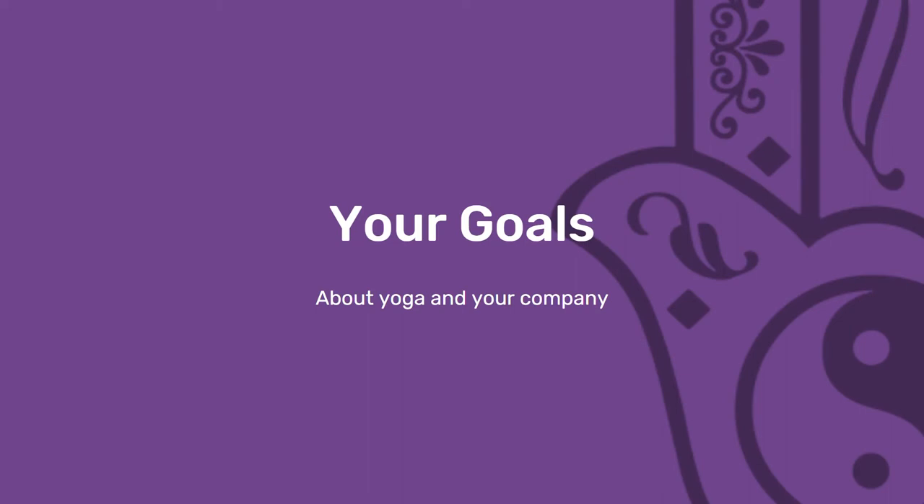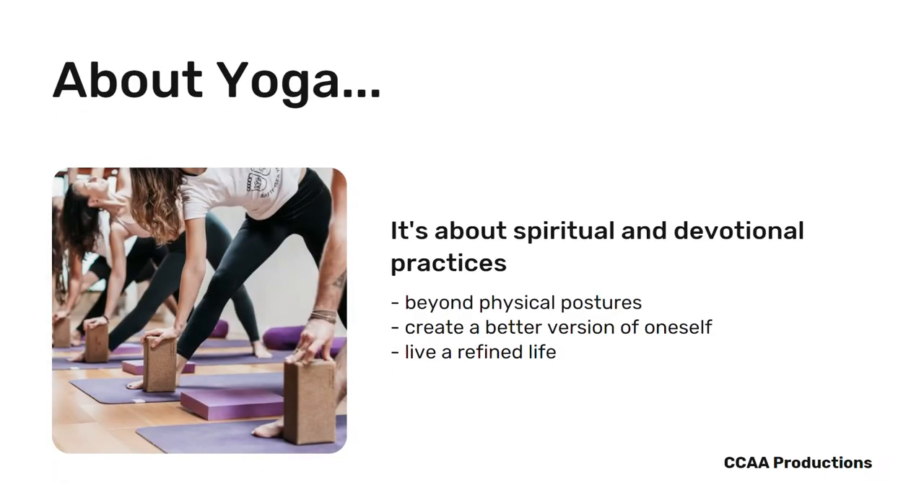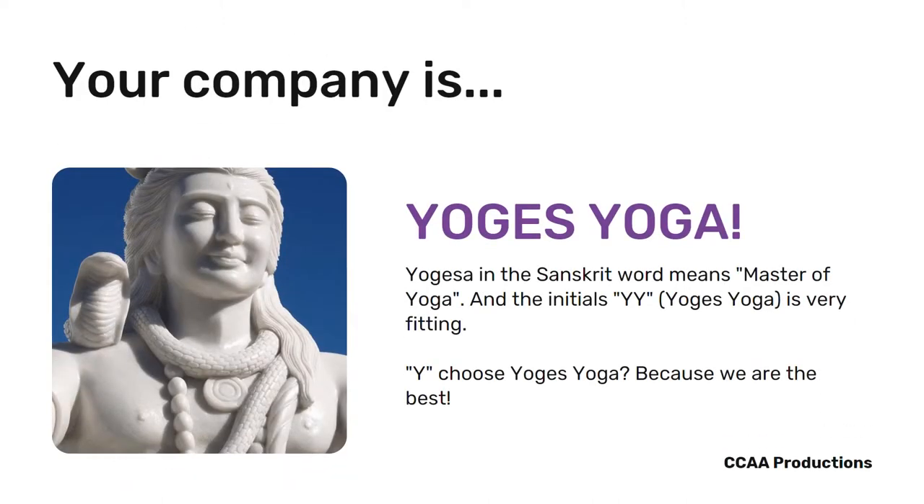Before we begin, allow me to brief you through the main essence of Yoga. Yoga is all about spirituality and devotional practices to the gods that aims to improve one's lifestyle. Therefore, I propose to you Yogis Yoga. Coincidentally, Yogesa in Sanskrit means master of yoga, while the initials YY sound very fitting.